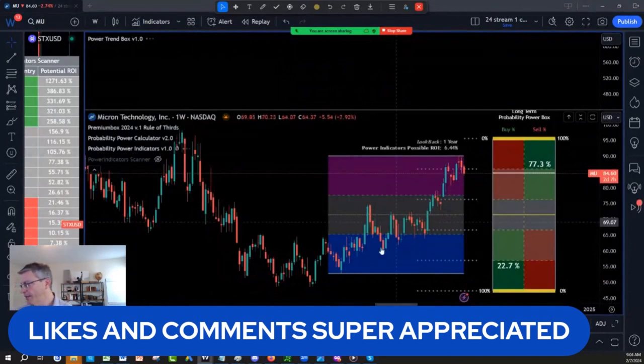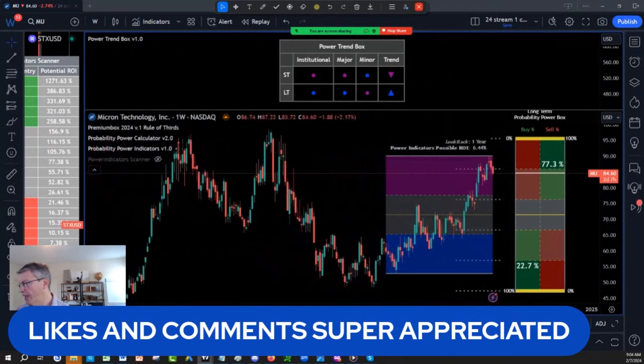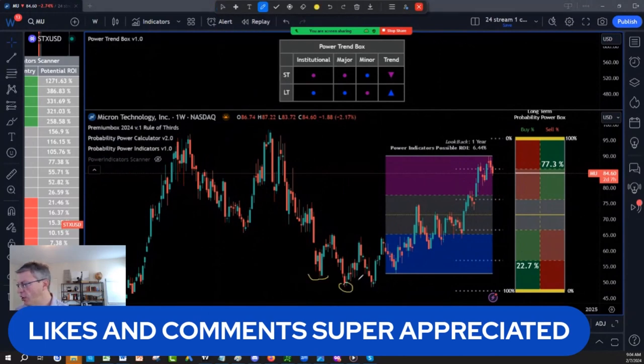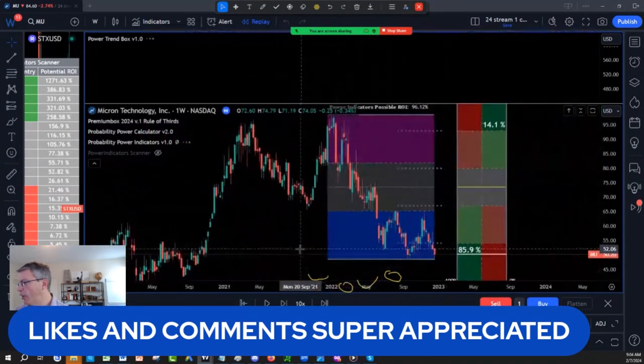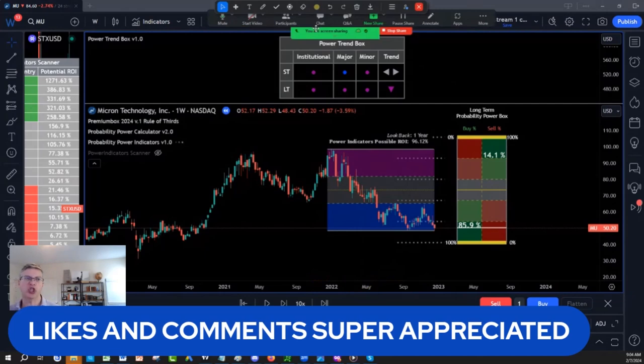On Micron: you buy on blue, sell on purple — or buy on blue, reduce on purple. It was a beautiful entry again with the tool — inverse head and shoulders. Buy on blue, because when you buy on blue, if I do a replay and put the cursor right there, you can see the probability. Look at the beautiful probabilities: 85% chance at that point that you make money. 85% chance.